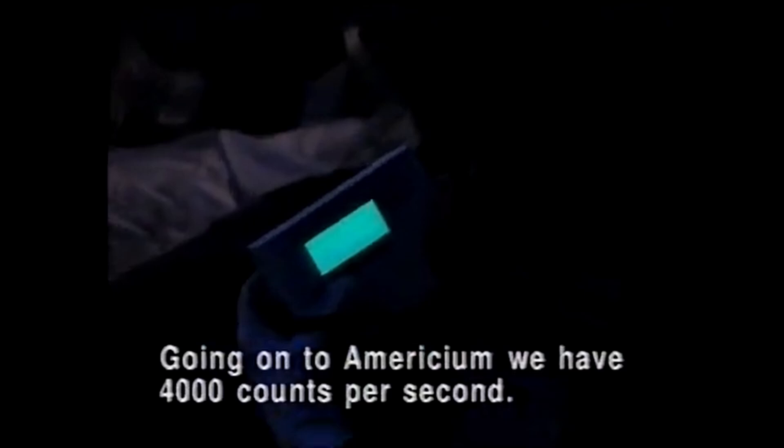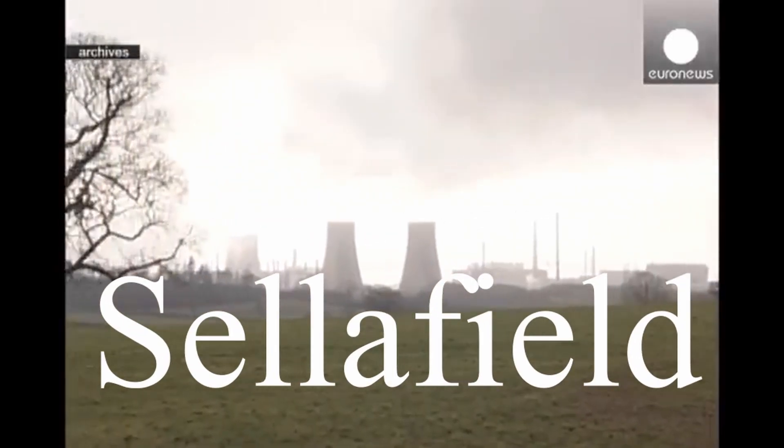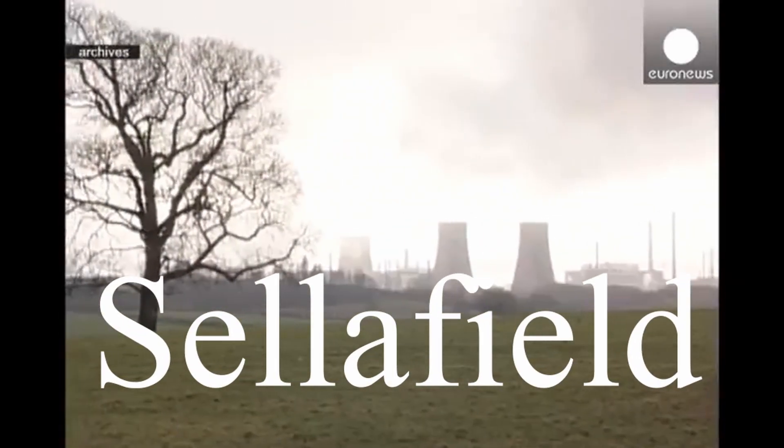The Sellafield accident of 1957 was one of the worst nuclear accidents in the history of the United Kingdom. It had far-reaching consequences for human health, the environment, and the nuclear industry itself. While it led to improved safety measures and increased awareness of the risks associated with nuclear energy, it remains a stark reminder of how catastrophic the consequences can be when nuclear technology is not properly managed and controlled.